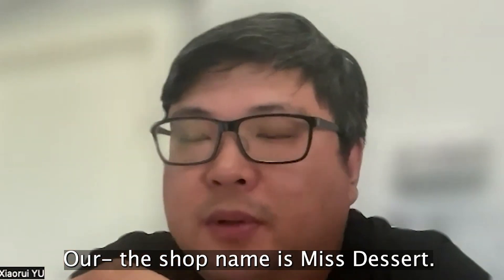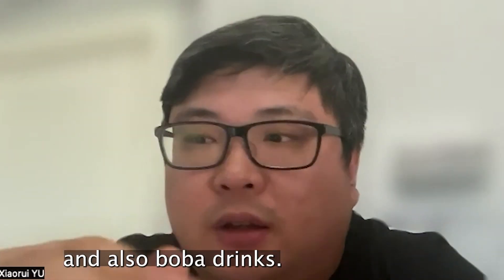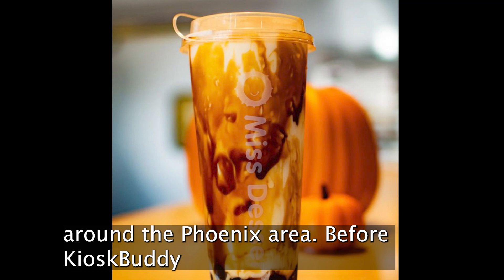Our shop name is Miss Dessert. We serve authentic Hong Kong style dessert and also boba drinks. We have three locations around the Phoenix area.